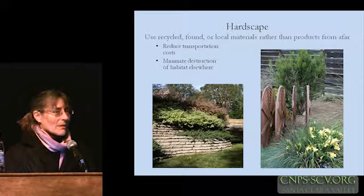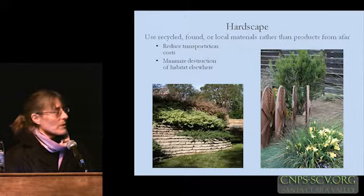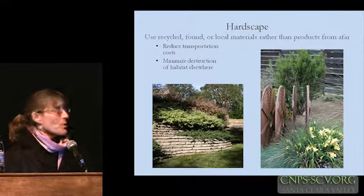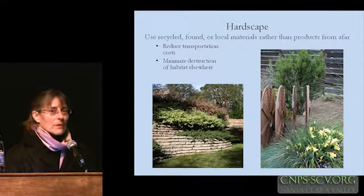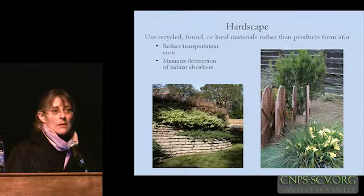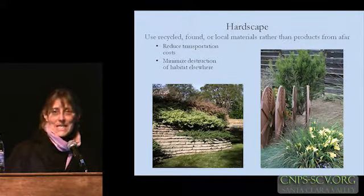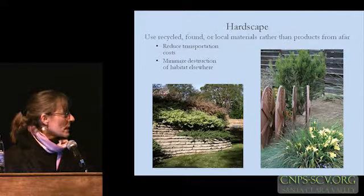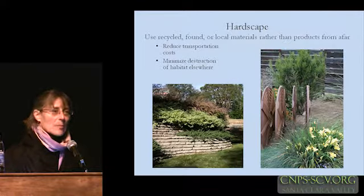In addition to the plants, another important part of our landscape are the hardscape elements, the non-living components. Several of the gardens that Bernard showed in his presentation incorporated local material — those beautiful stone walls he talked about, the grape stake fencing used to contain the sand and define those slopes — are a perfect example of sustainable landscaping, trying to use local materials.